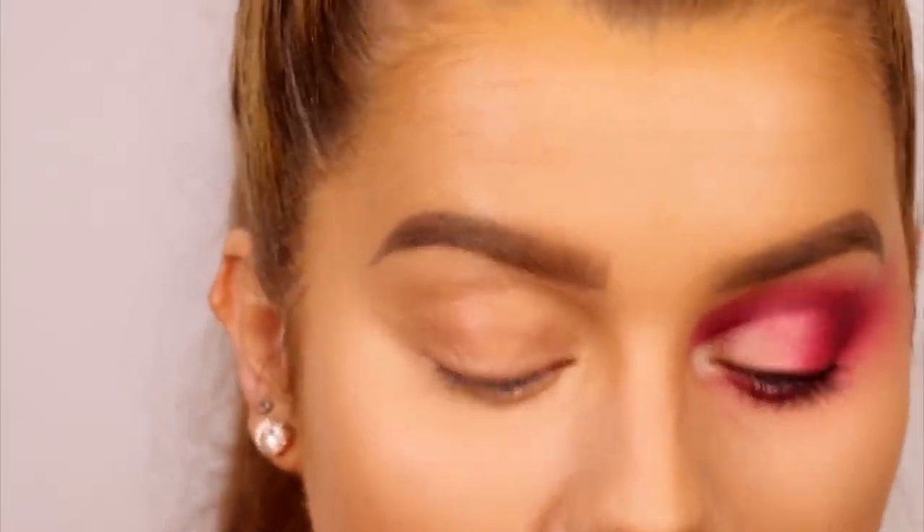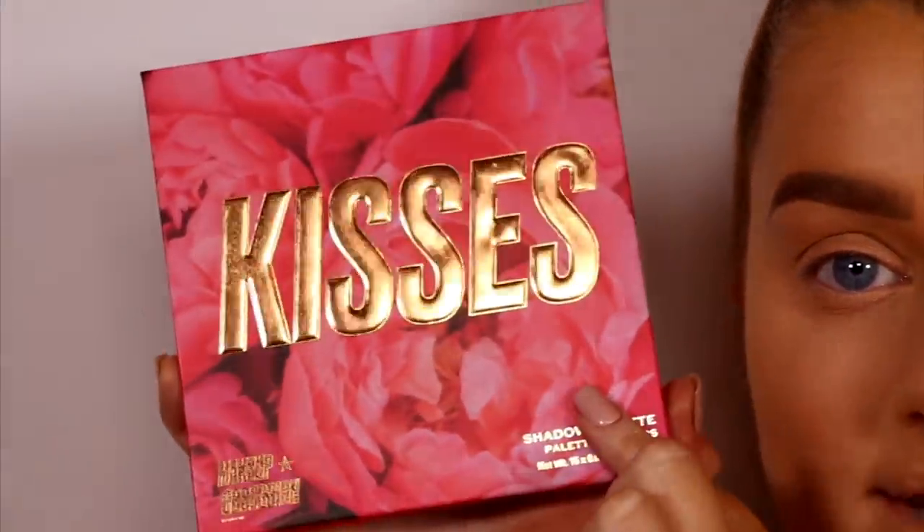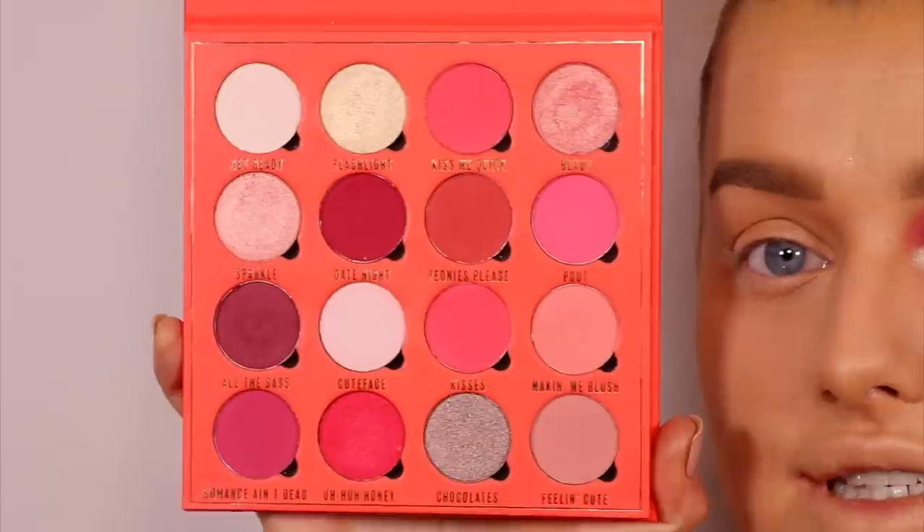I'm going to do the other brow off camera and also do one eye off camera first, just to play around and know what I'm doing before committing — just to save time. Be back in a tick with both brows done and a bright pink eye of some sort. So I've gone ahead and done one eye — I love these colours. The palette I'm using, which I think was a Valentine's Day release, is the Kisses Palette by Obsession. Look at all these gorgeous berry tones and pinks.